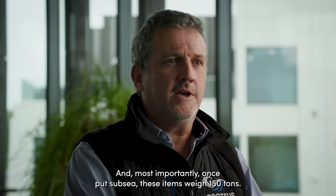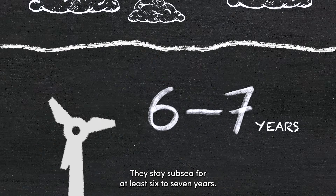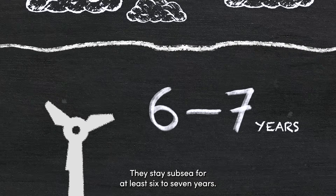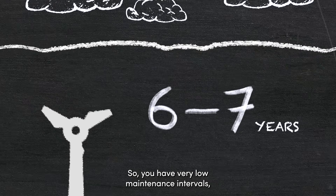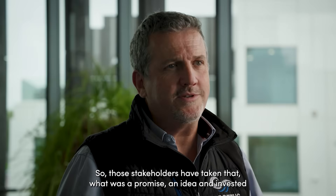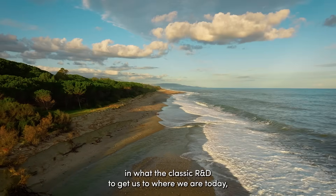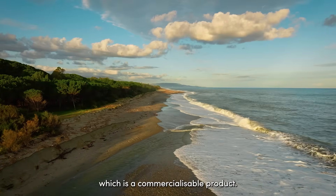And most importantly, once put subsea, these items weigh 150 tonnes — they're pretty big. They stay subsea for at least six to seven years, so you have very low maintenance intervals and they reliably generate. Those stakeholders have taken what was a promise, an idea, and invested through classic R&D to get us to where we are today, which is a commercialised product.